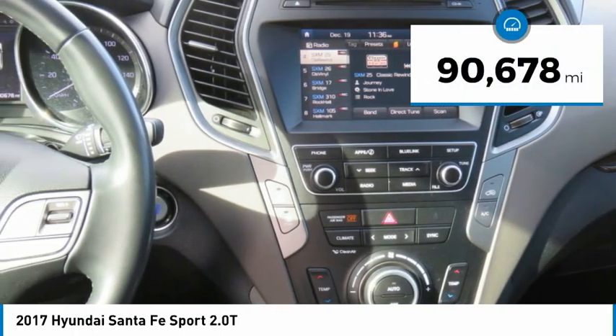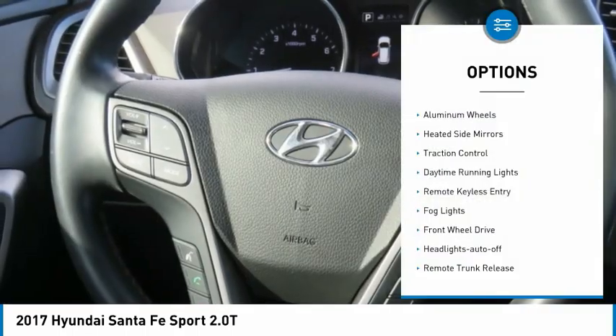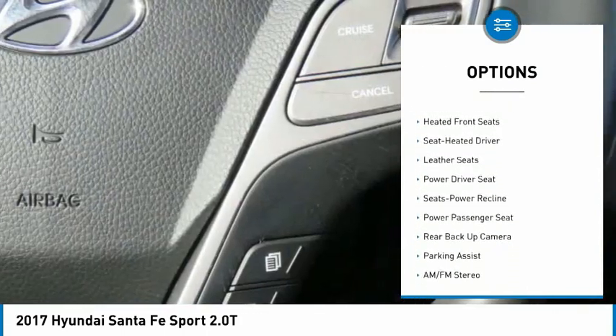This vehicle has less than 95,000 miles. Here are some of this vehicle's great options: aluminum wheels, heated side mirrors, traction control, daytime running lights, remote keyless entry, fog lights.